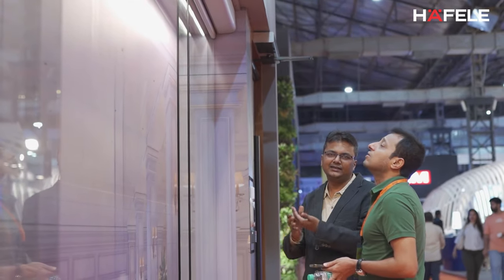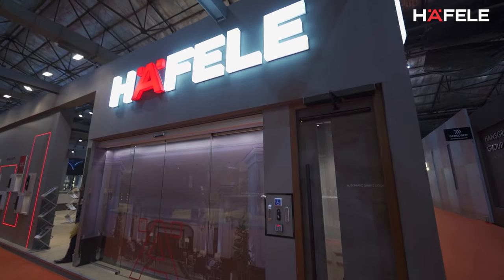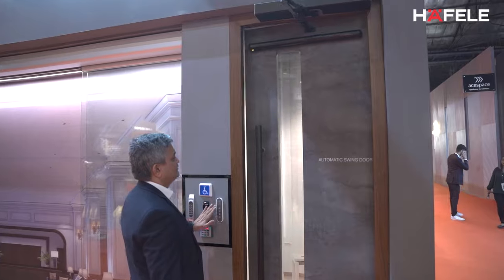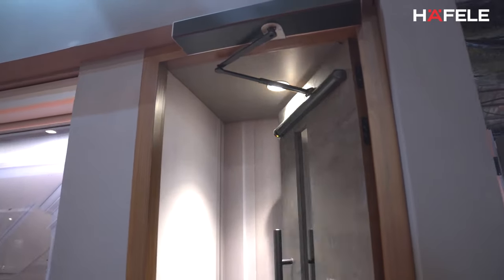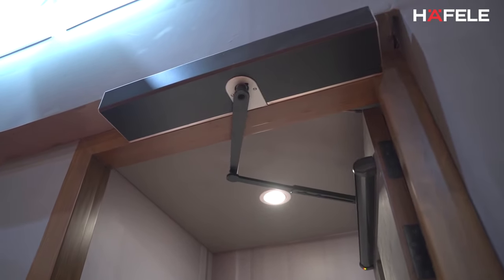The sliding doors include single-slide, bi-parting, prismatic, and ballistic doors. Within swing doors, we also have special swing doors which are meant for external application. In revolving doors, we have a three-panel, four-panel revolving doors, and we have a top drive mechanism for the revolving door.